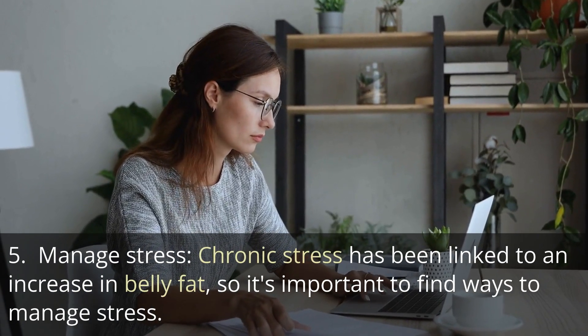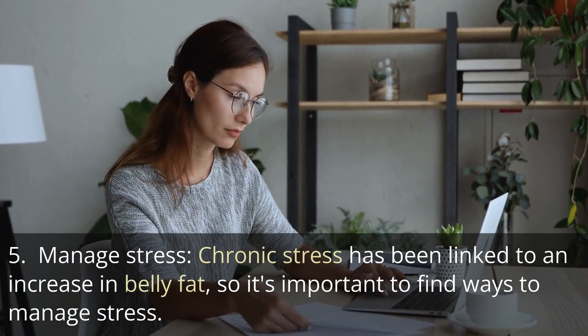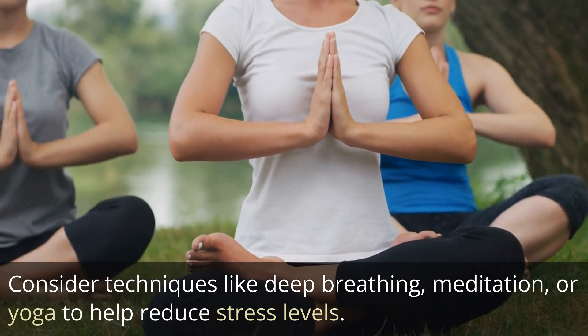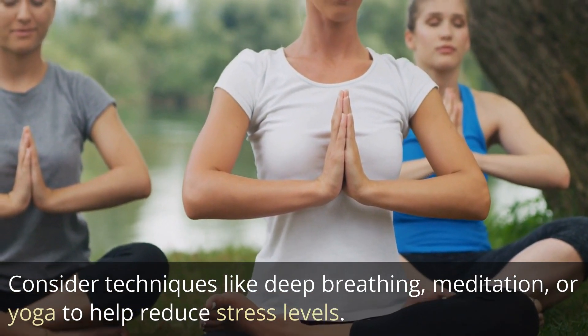Tip 5: Manage stress. Chronic stress has been linked to an increase in belly fat, so it's important to find ways to manage stress. Consider techniques like deep breathing, meditation, or yoga to help reduce stress levels.